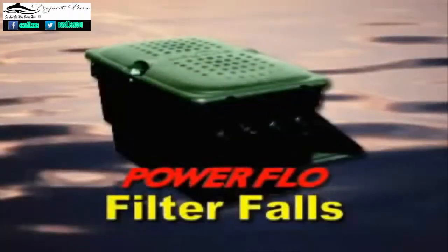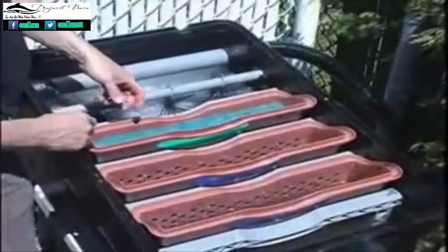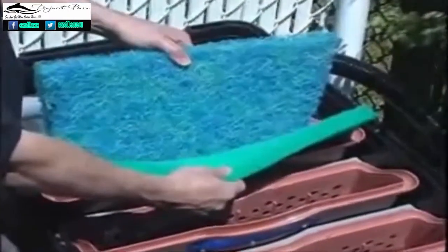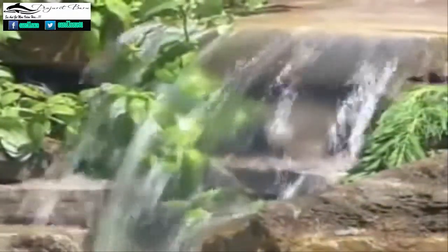The Laguna Power Flow Filter Falls is a high-performance waterfall filter that provides the ultimate water management solution for large ponds up to 5,000 U.S. gallons. The unit features three large-capacity filter chambers that can accommodate special filter pads, as well as biological and chemical media. All chambers include a handle for easy removal and cleaning. As water flows through the media chambers, it is thoroughly filtered, resulting in clean and healthy pond water that allows fish and plants to thrive.